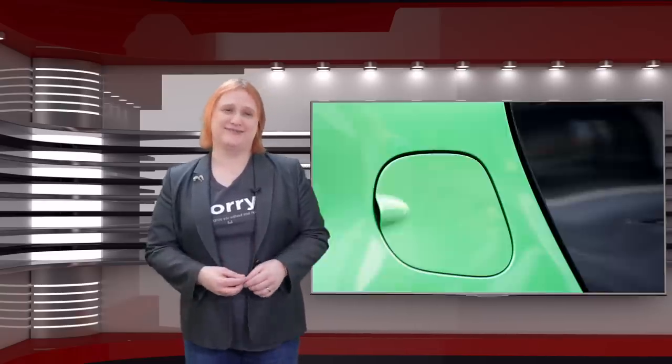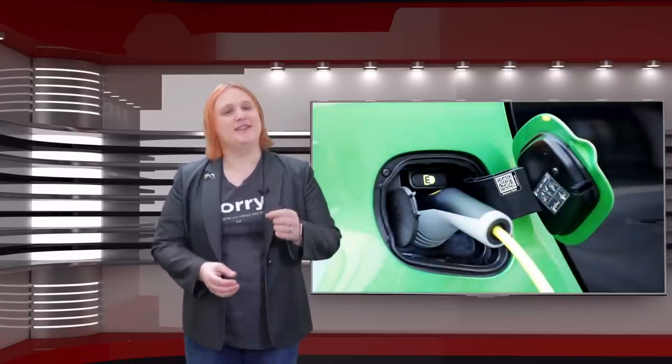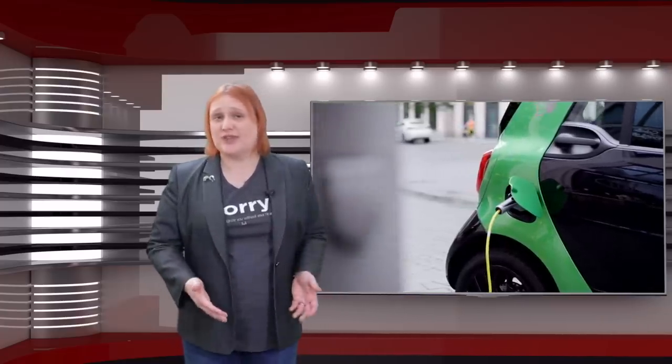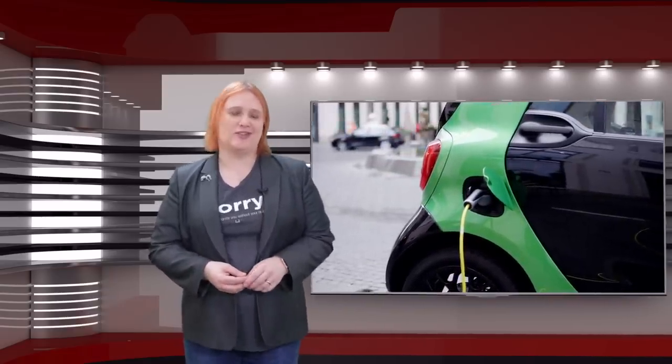If you're an electric car owner, then the chances are that you've got pretty used to the whole plugging your car in when you get home from work, especially if you happen to live somewhere with off-street parking or your own garage. How quickly your car charges depends on several different things, including how empty it was when you pulled in, how big the battery is — its battery capacity, which in turn determines how far it can travel per charge — and the power level of your domestic charging station.